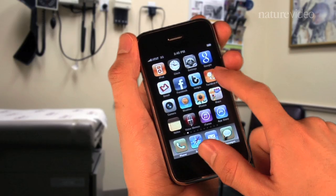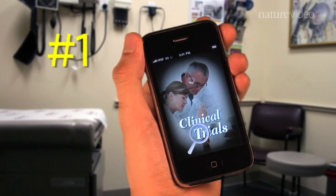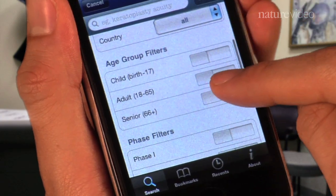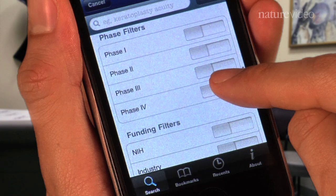Say you're a doctor with a patient who's asthmatic. She wants to try a new treatment, and you wonder if there are clinical trials nearby she can participate in. Solution? Pull out your iPhone. The Clinical Trials App can find nearby trials within seconds. You can even filter based on study type, age group, and trial phase. Give your patient the info, and she's set to go.